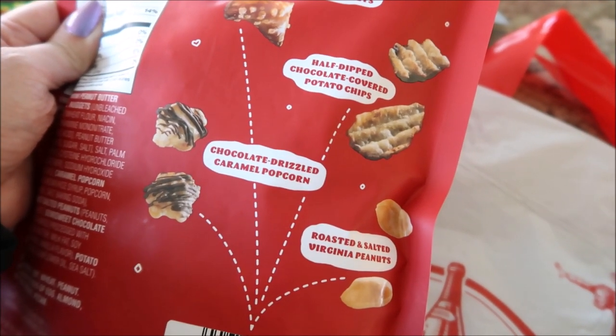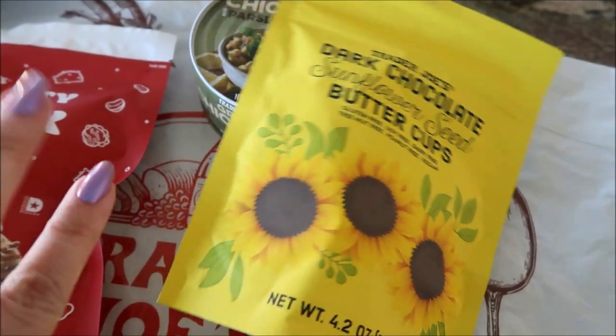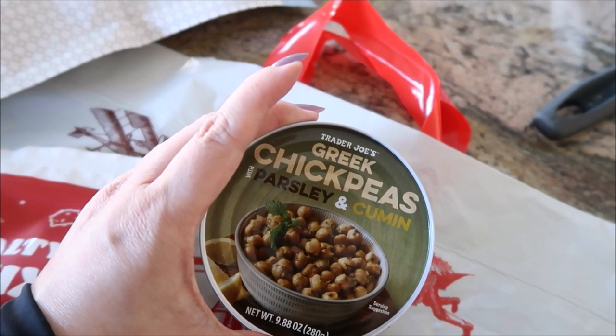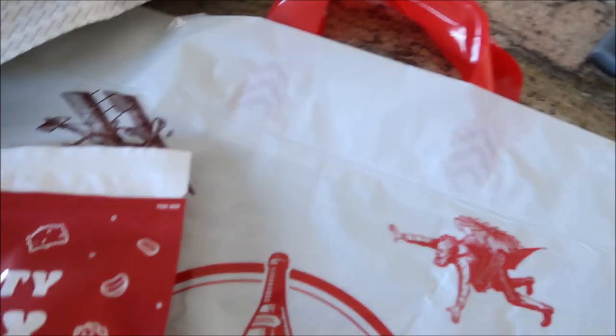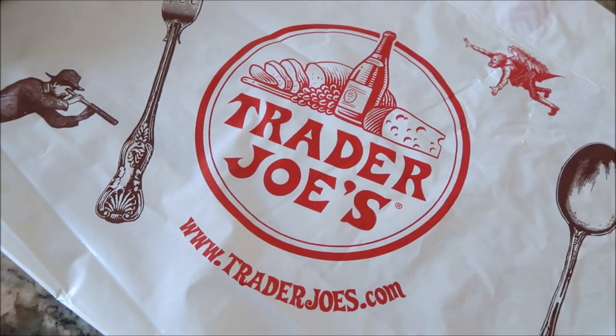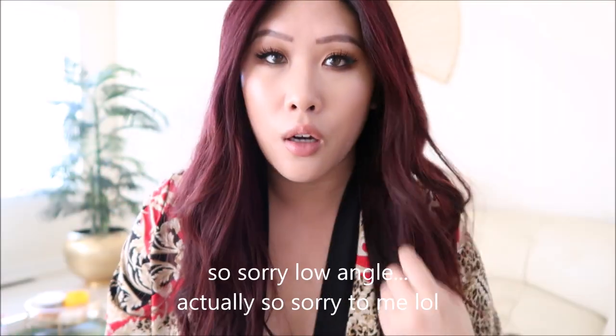Roasted salted Virginia peanuts — Andrew would like this. Dark chocolate sunflower seed buttercups — these sound really amazing. And the Greek chickpea parsley and cumin — I didn't know where else to put this. Also, they're doing plastic bags, which I thought was unlike Trader Joe's, but they're reusable.